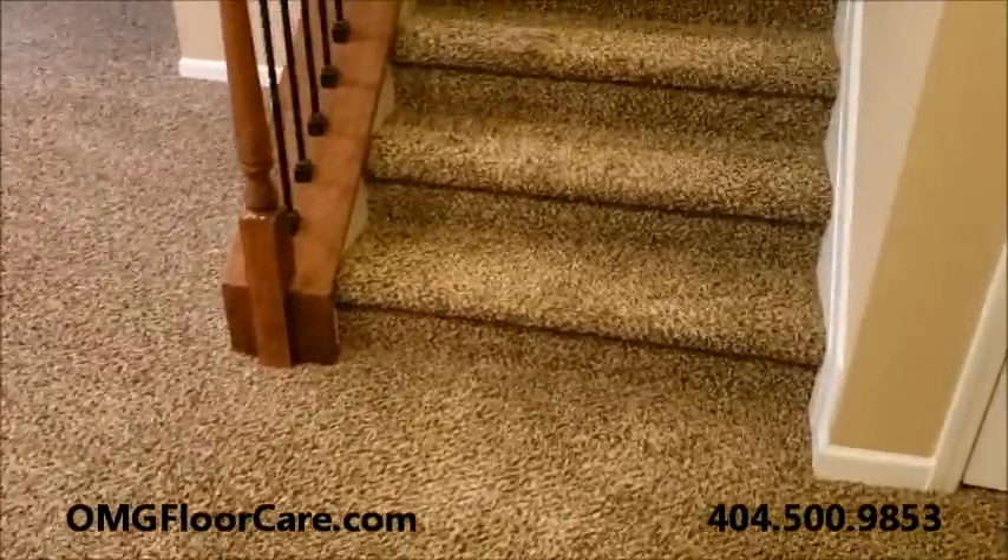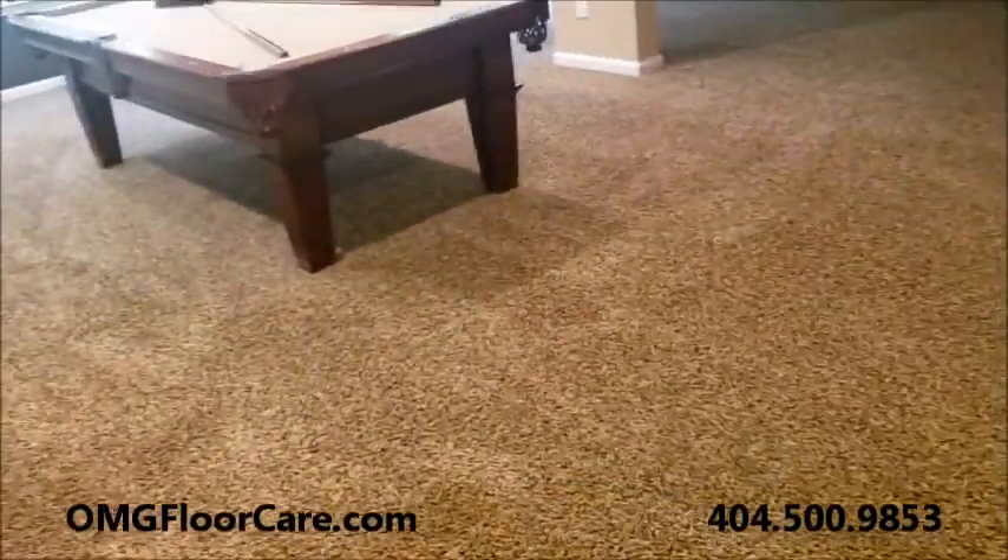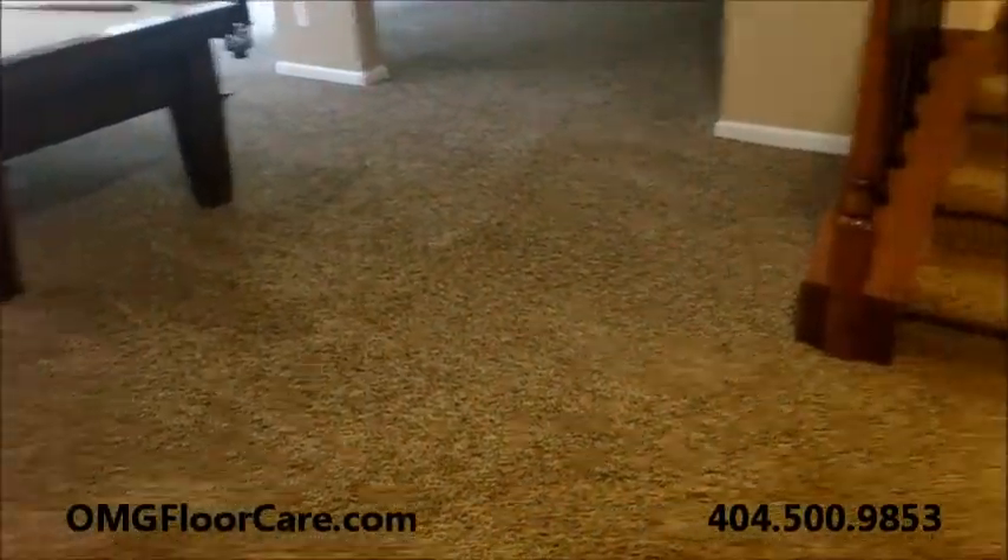$400 for the 11 areas. We gave them a free area since they were doing so many. This was a move-in situation.